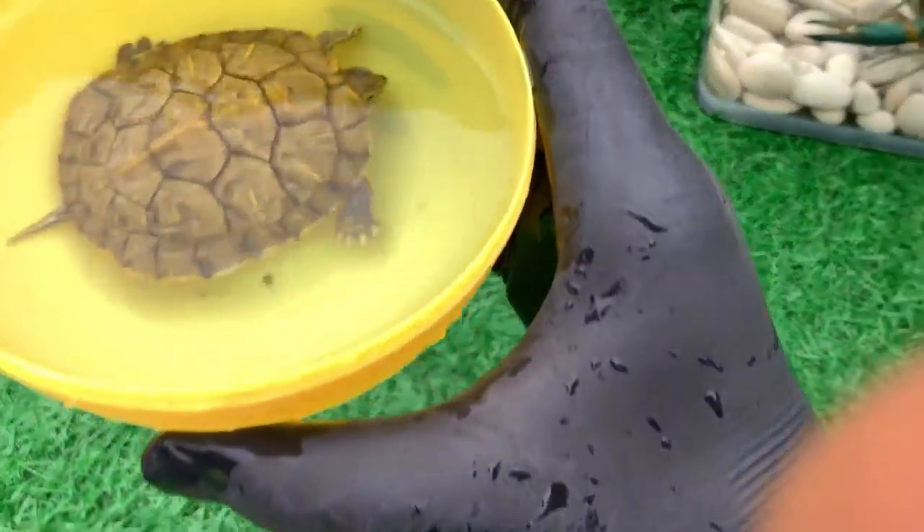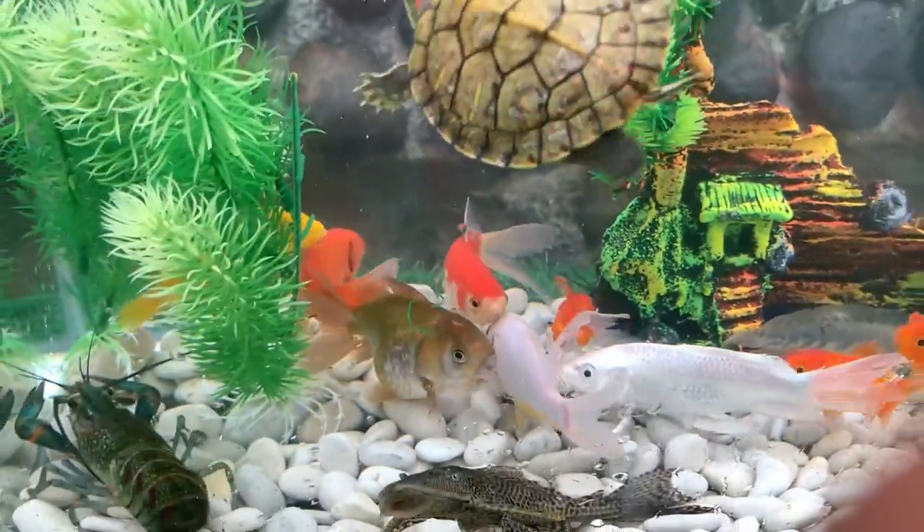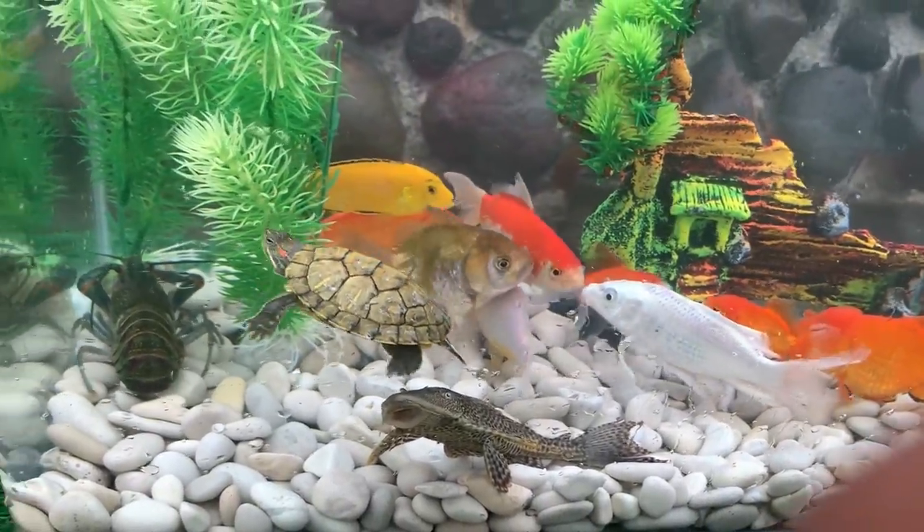Look at this, it is a Brazilian turtle. The Brazilian tortoise is one of the reptile species that is quite popular with animal lovers.